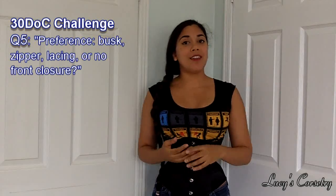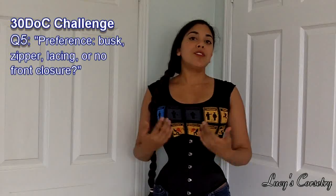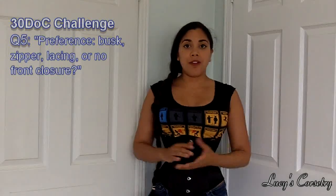Hi guys and welcome to the fifth entry of the 30 Zip Corset Tag. Today I'm going to be answering the question: what sort of front closure do I prefer? Do I prefer lacing in the front? Do I prefer a busk? Do I prefer a zipper or do I prefer a closed front corset?